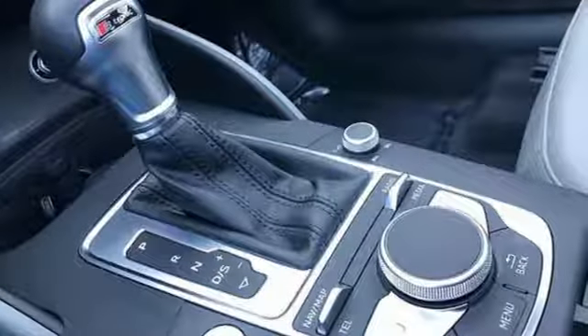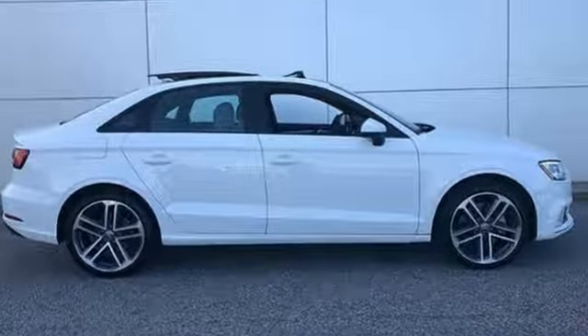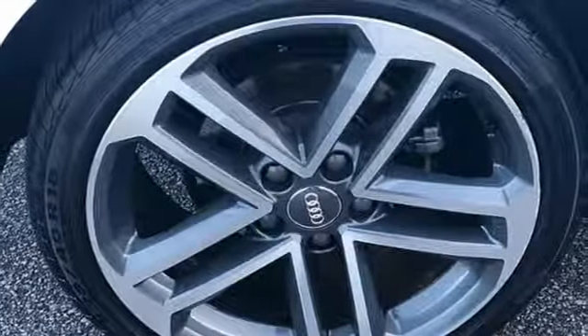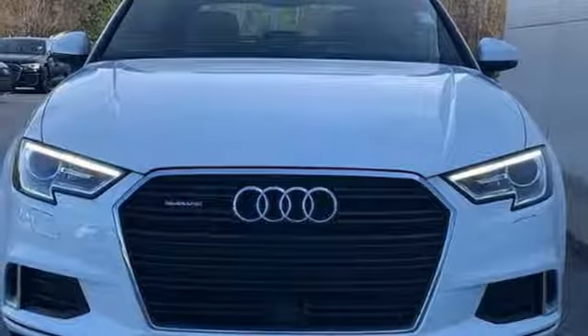Dual zone climate control, four-wheel drive, and power heated mirrors. Road & Track points out: inside, the A3 Sedan's cabin lives up to every expectation you might have based on prior experience in modern Audis. Audi doesn't follow trends — it sets them.